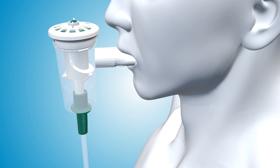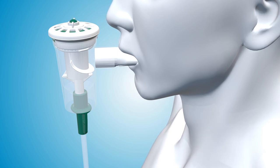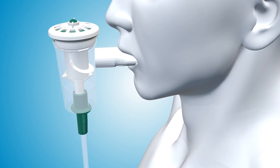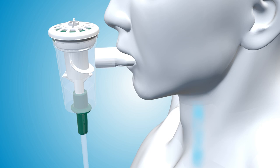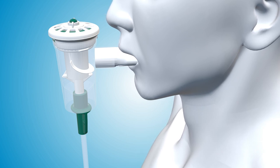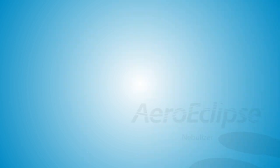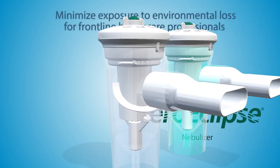Aerosol is only produced when the patient is inhaling through the nebulizer, delivering medication deep into the lungs. When a patient is exhaling or taking a break to rest or talk, the medication is contained in the cup until they're ready for their next inhalation. There's no wasted cloud of aerosol and fugitive emissions spilling into the air.